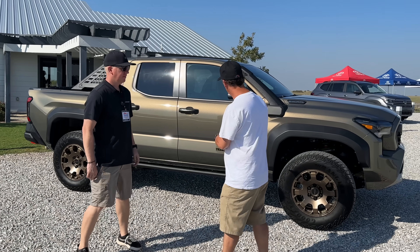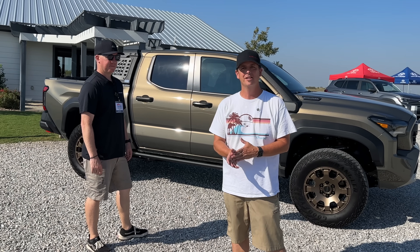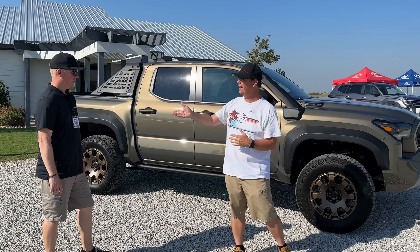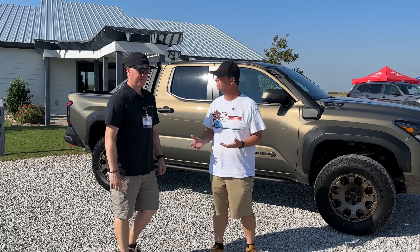Today on the show we have the new Trail Hunter — the new Tacoma is in the house. This is the first time seeing it in person, getting to actually touch a truck like this. It's amazing, and we have Adam with Toyota here who's going to answer some of my questions about it.